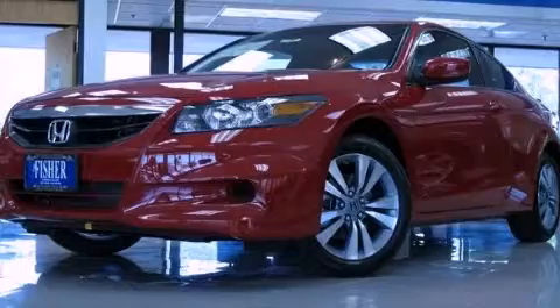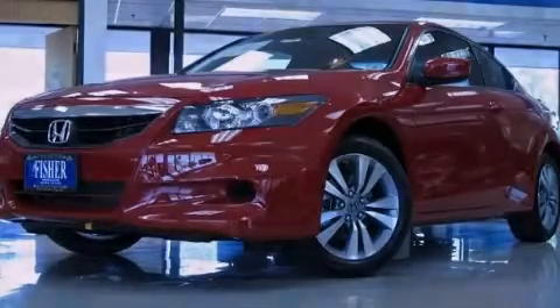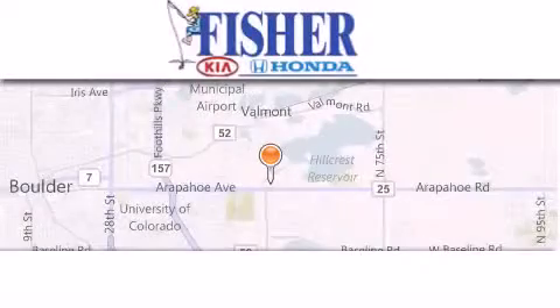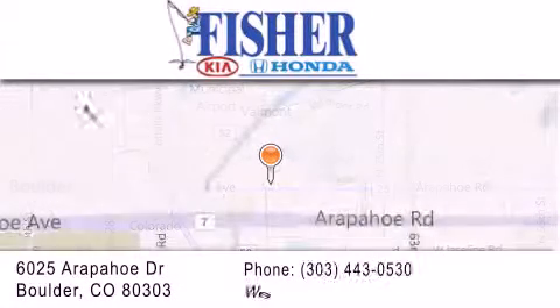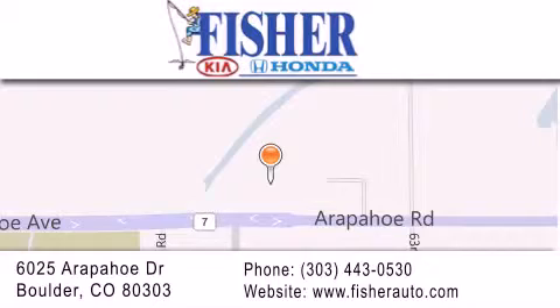Stop by today and test drive this automobile for yourself. Fisher Auto is located at 6025 Arapaho Drive in Boulder. Our goal is to exceed all of your expectations to ensure that you'll return for future visits.